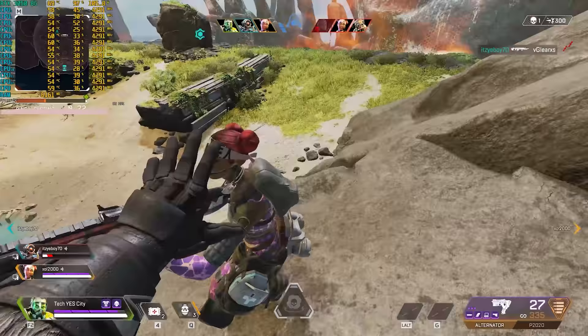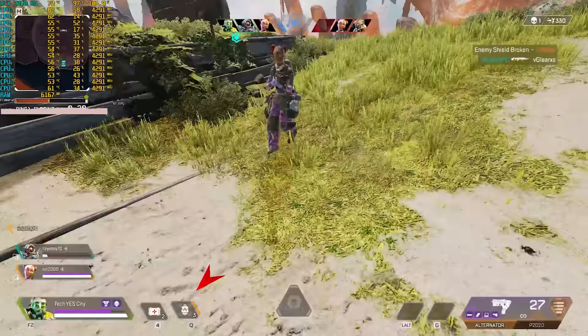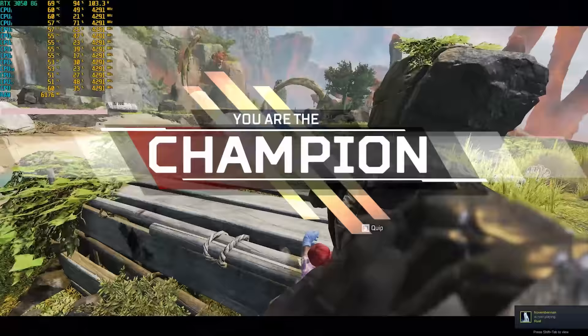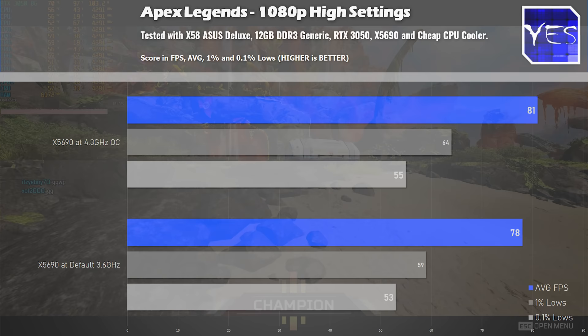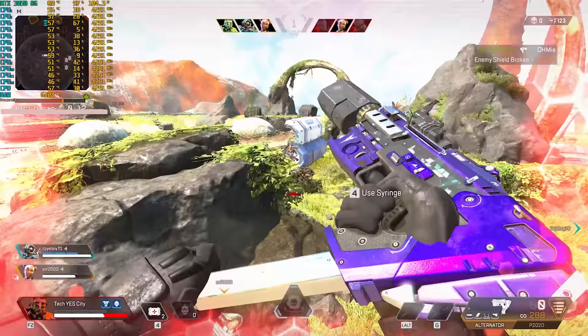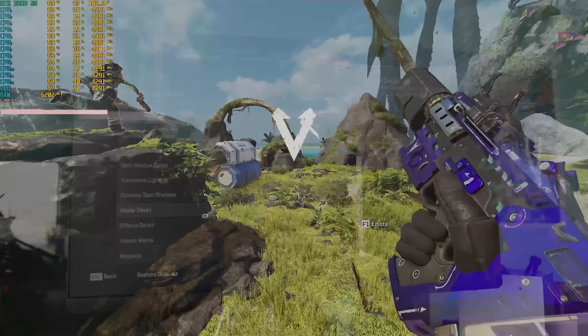Moving over to Apex Legends, a game that is extremely well optimized for PC. On both scenarios you can see the FPS coming really close — 81 overclocked versus 78, with 1% and 0.1% lows absolutely fine. This is 1080p high settings. If you drop the settings down, you can get even more average FPS with this setup, but for all intents and purposes I decided to test on high settings.